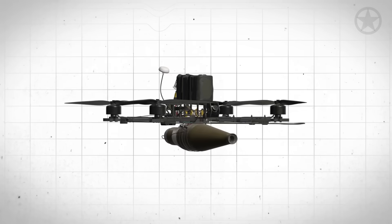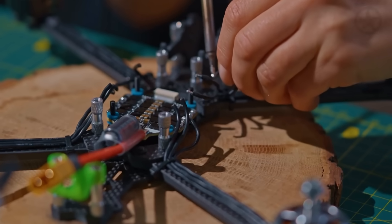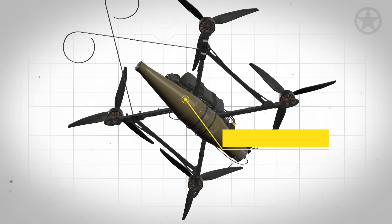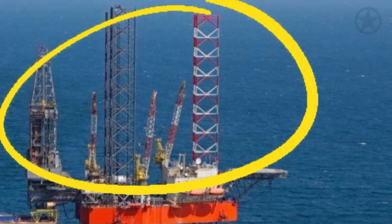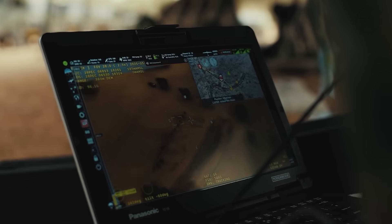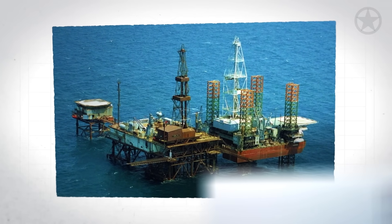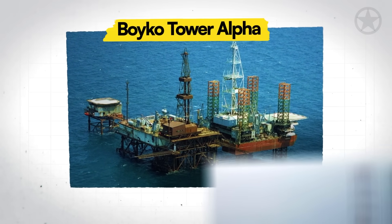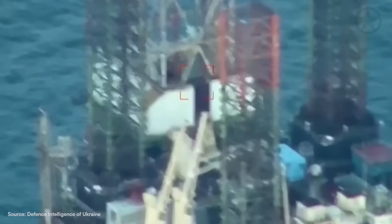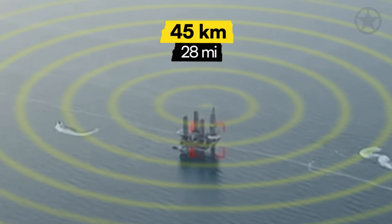His drone was a standard 10-inch frame FPV quadcopter built from Chinese components in a Kyiv workshop just days earlier. But this wasn't a racing drone anymore — zip-tied to its belly was a custom explosive device meant to destroy a radar and eliminate any personnel within a 5-meter radius. The target coordinates had been programmed into his ground control system hours earlier: the NEVA radar installation on Boyko Tower Alpha, one of Russia's seized gas platforms in the Black Sea. This wasn't just any radar — the NEVA system provided 45 km detection coverage that had been hampering Ukrainian operations for months.